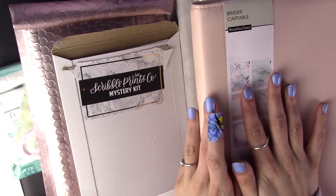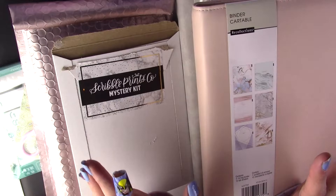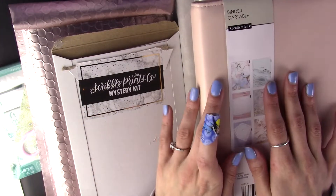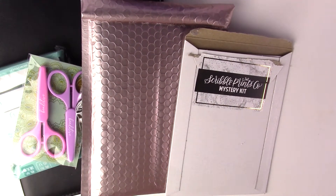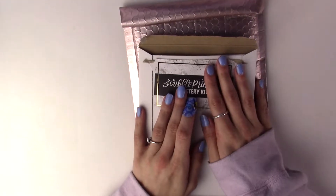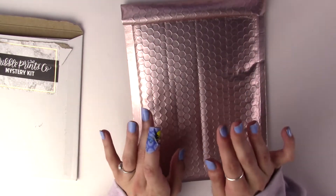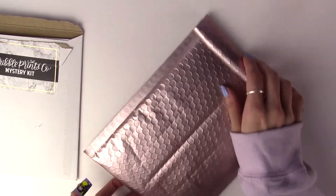Hi guys, I've never done a haul before so this is kind of rough, I apologize. Please bear with me, I'm trying to get the hang of things. Some of the stuff I've been holding on to for a while - it's not that I just bought it, but it's been sitting on my desk collecting dust. I got a couple things I really want to use so I figured I'd do a haul for you guys.